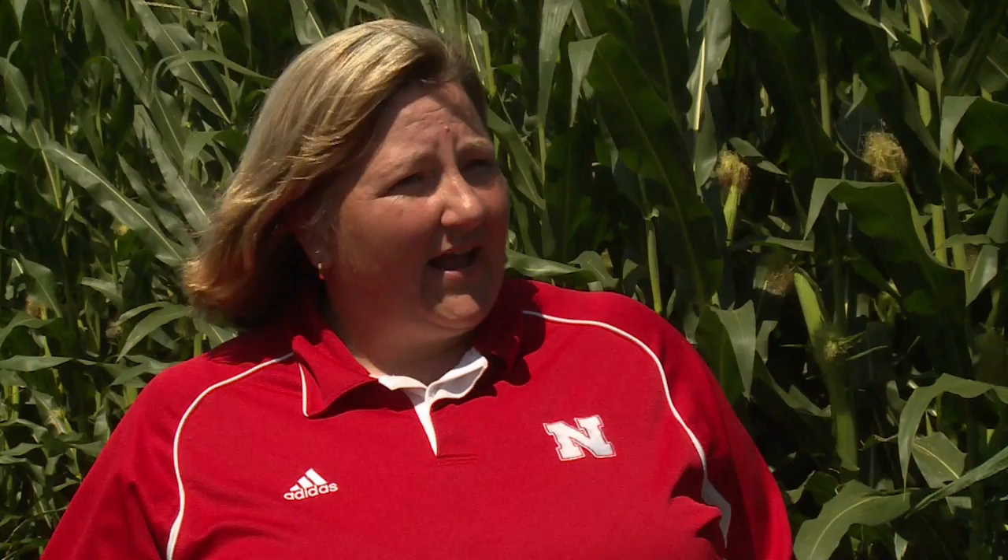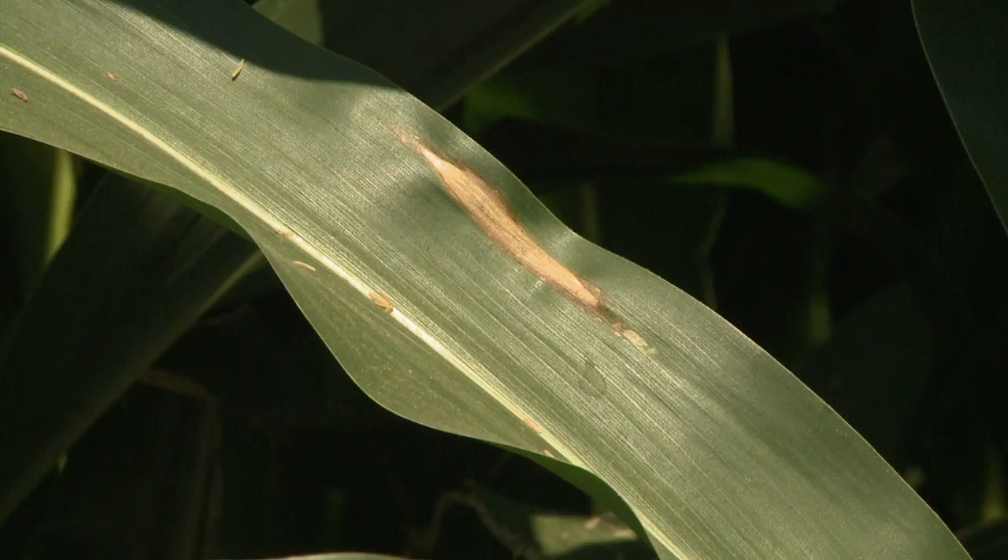Let's move into northern corn leaf blight. How widespread is it in Nebraska? Northern corn leaf blight, we've been talking about it for a number of weeks now. It hasn't gone away, and in many locations it has actually kind of slowed down or stalled out as temperatures have become hot. As temperatures become hot, it slows down — it does not kill it. So as temperatures cool off again later, we could see it ramp back up again.